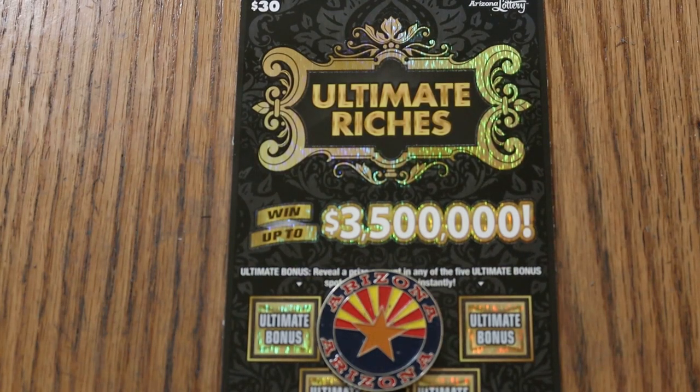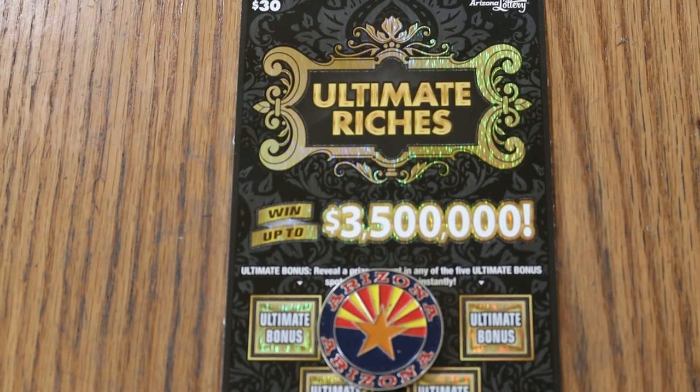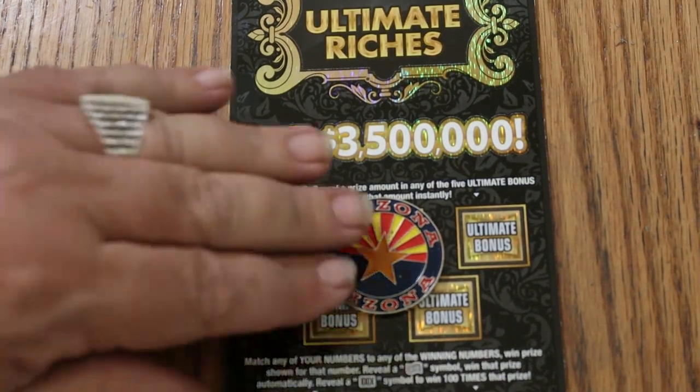What's up YouTube? AZ Scratchers here and welcome to the July 7th edition of One a Day in July on the new Arizona Lottery Ultimate Riches Ticket, a $30 ticket. Simple — match your number to the winning number. Find the flying dollar bill, win the prize. Find the 100 times symbol, win 100 times the prize. Or find a cash amount under any of these five bonuses. That said, we're going to get cranked up right now.